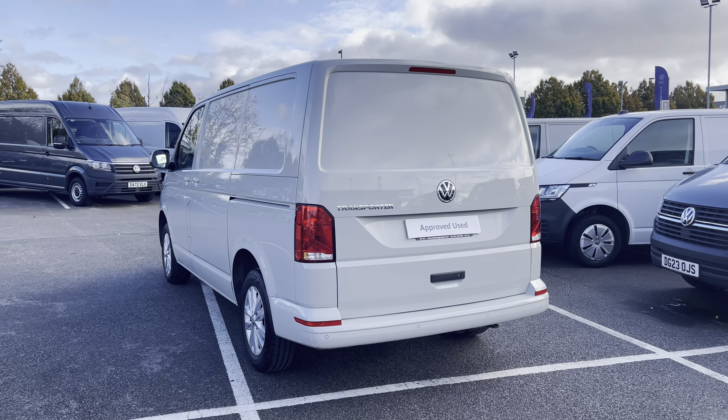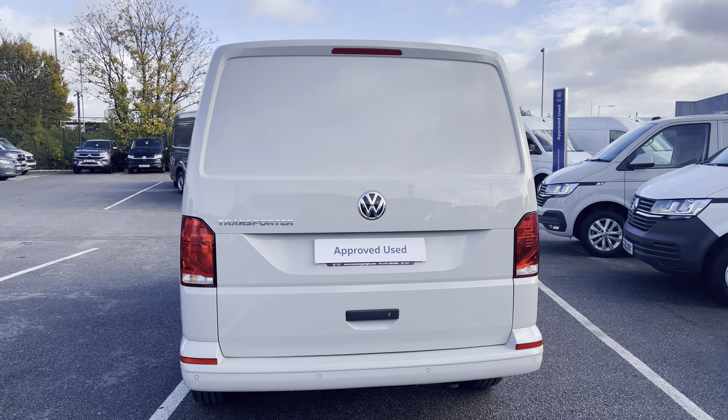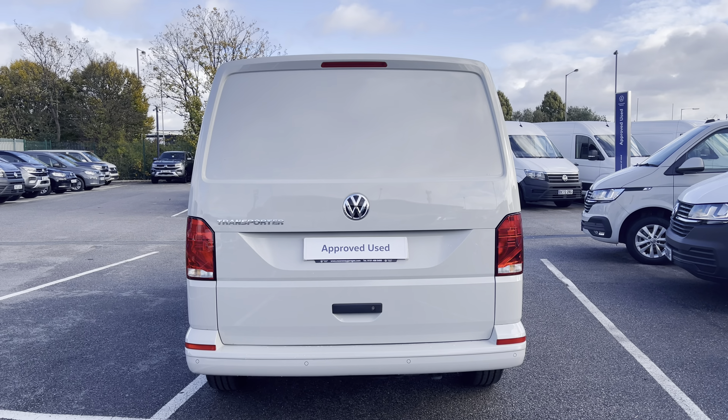This five speed manual comes and joins our approved used stock, having done just over 3,400 miles, boasting a 2 litre diesel engine with 110 PS power output.